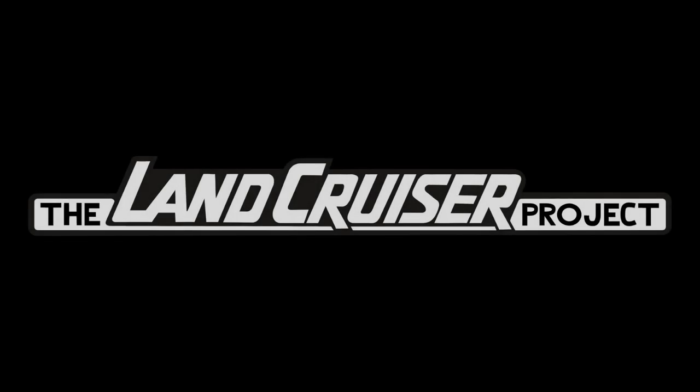Welcome to the Lion Cruiser Project. What we do on this channel, among other things, is review listings from online like Cars and Bids, Bring a Trailer, Craigslist, etc. We're looking at 80 series, 100 series, and 200 series Land Cruisers. The reason we do this is to identify common issues, identify things that sellers aren't disclosing, and better inform you should you be in the market to purchase one of these vehicles.